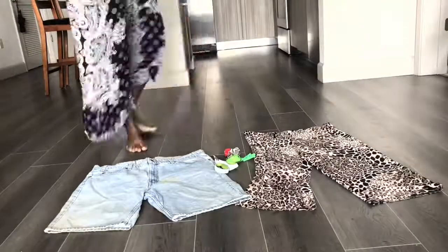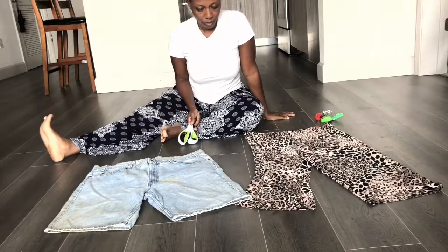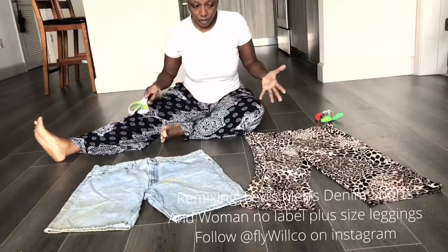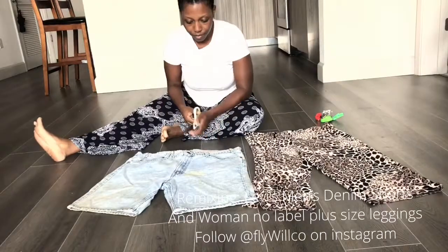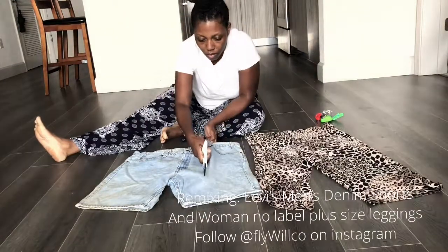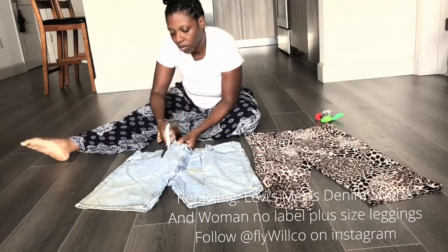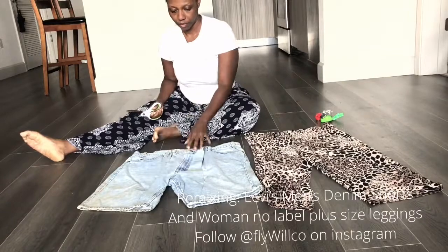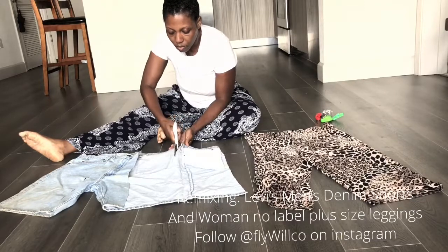So here we go with the leopard print leggings. These are plus size, about a 2-3X. And the denim shorts I have here — these are men's denim shorts, Levi's size 38 — both two big pairs. I love working with larger size articles of clothing when remixing, because not only am I going to get one amazing piece, but potentially even two pieces depending on the style, cut, and how I rework it. I always like to come across big and tall men's and plus size women's clothing that need the upcycle.